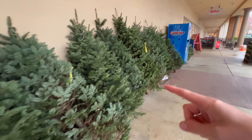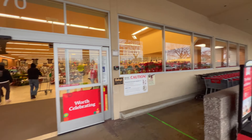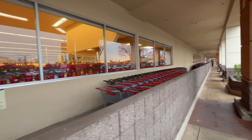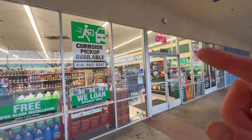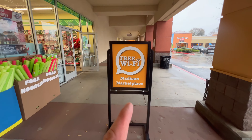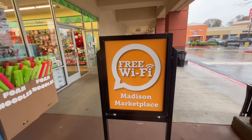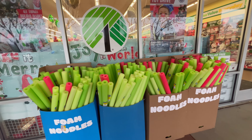You can buy all kinds of trees and plants. Your Vons grocery store — it's actually a pretty big one. You can do curbside pickup, you just need to call. You can check your engine light for free. Look at the amount of noodles you can get.